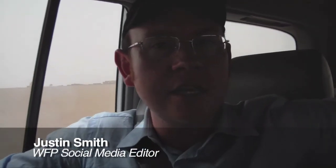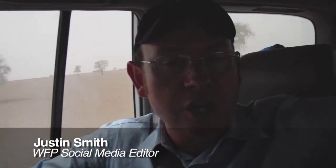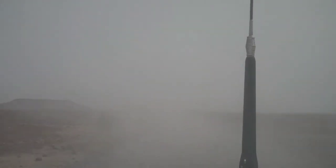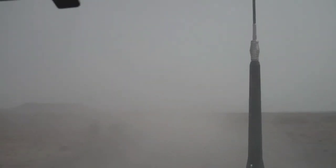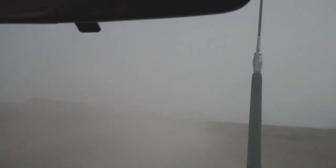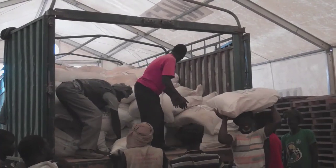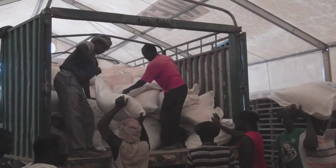Right now the road is dusty and bumpy, but you can't drive across it. In a few months, the rainy season will begin, and all of this dust will turn to mud. It'll take an entire month for a WFP food truck to reach where the refugees are located. That's why it's critical to get the food there now, before the rains start.